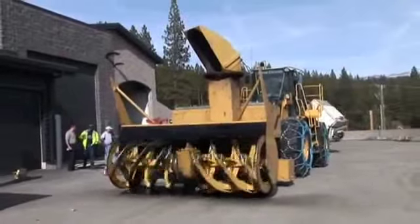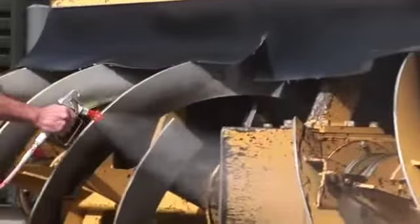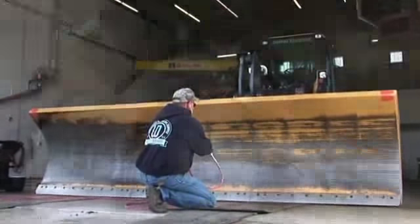When using Fluidfilm on large projects, it's better to use 5 or 55 gallon containers. In liquid form, it has the consistency of paint and should be applied with a pressurized paint sprayer. It can also be applied with paint brushes.